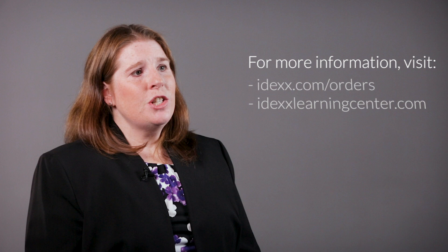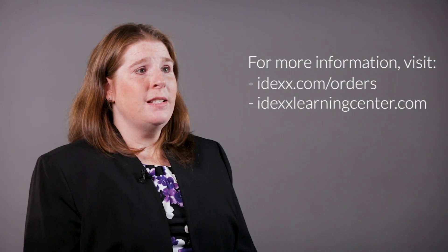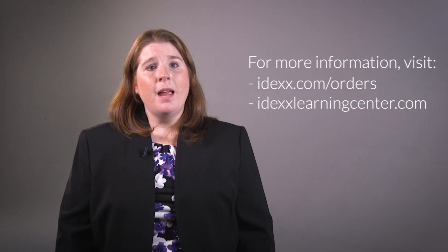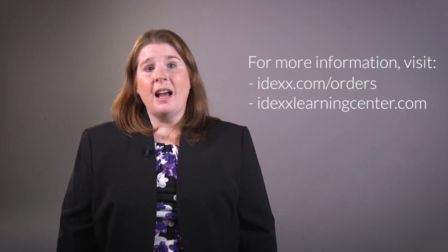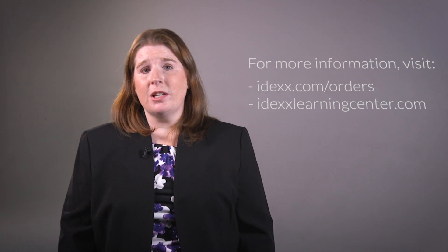Catalyst Progesterone offers an accurate point-of-care test that can quickly help veterinarians provide optimum breeding management for their patients. For more information on Catalyst Progesterone testing, check out the Progesterone Quick Reference Guide, White Paper, and Product Detailer at IDEXX.com/orders. Also, be sure to visit IDEXXlearningcenter.com for educational opportunities on progesterone testing.